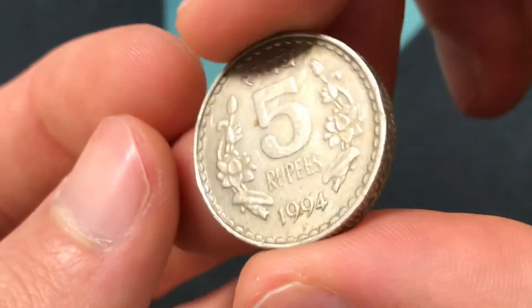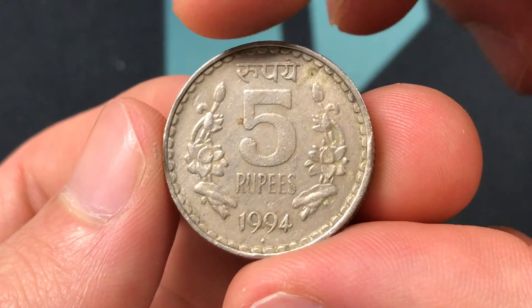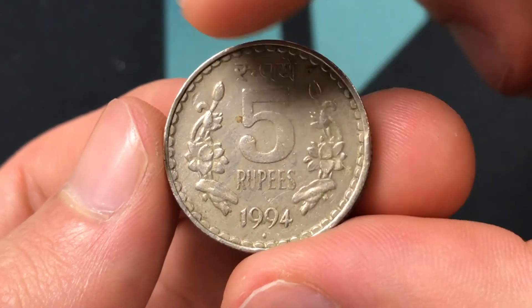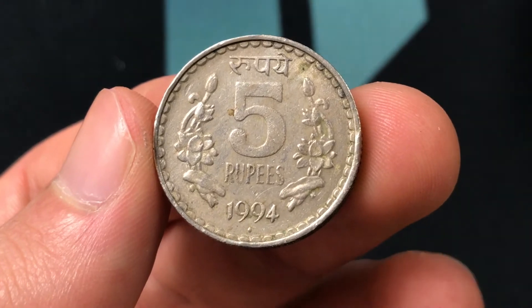Then on the back of the coin it has the denomination, and there are some flowers on the side of it, and it just says 1994 5 rupees, and the coin is going to be made for the Republic of India.